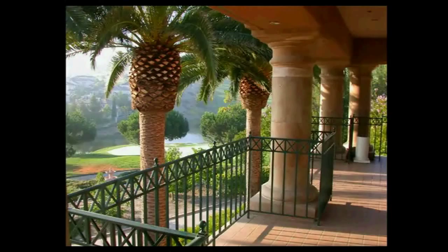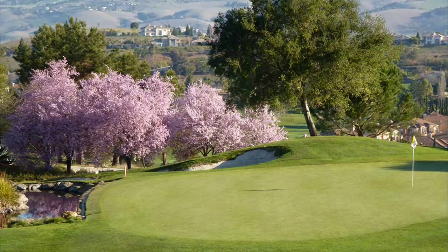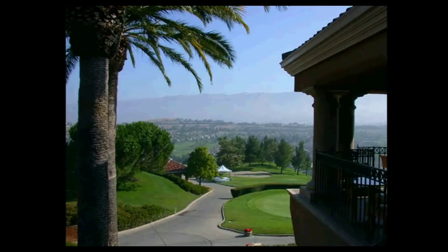Thanks, Mike. With this course, the fabulous facilities and fun social events, Silver Creek really is Silicon Valley's hidden treasury. Now, to give you a little edge when you play the course, here's Mike again with his insights, changes, and strategy for each hole.